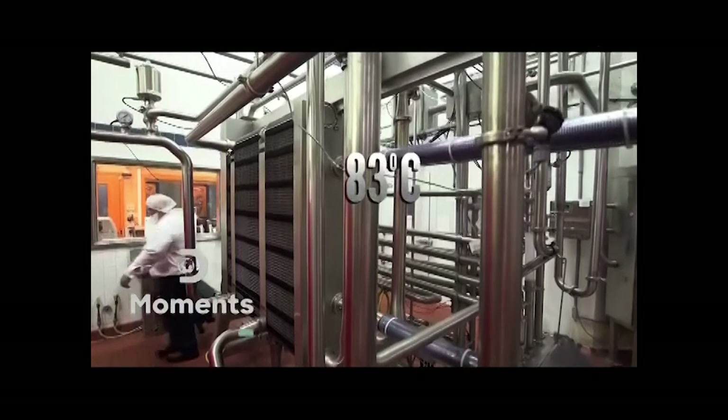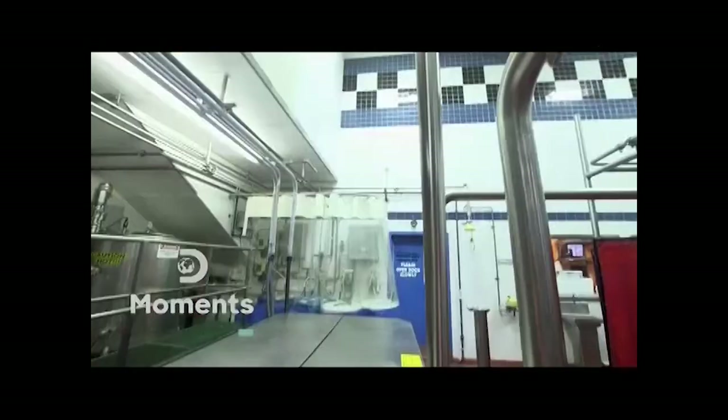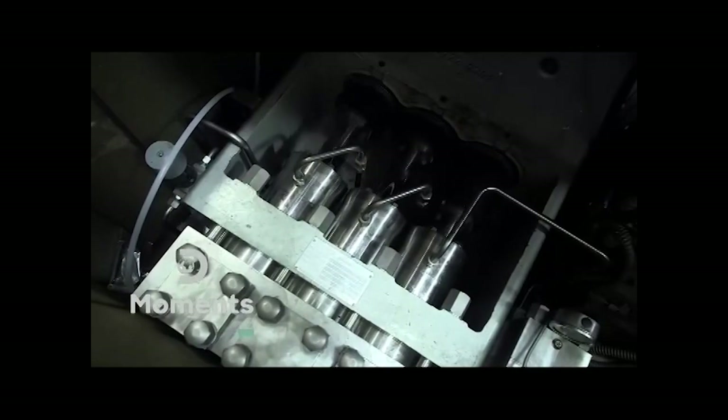After a quick 30-minute spin, the mix is pumped to a pasteurizer, where it's heated to 83 degrees Celsius, killing any potential bad bacteria. Before it can cool, the hot blend is pumped into a homogenizer, where it's forced under high pressure to break down any fat globules.